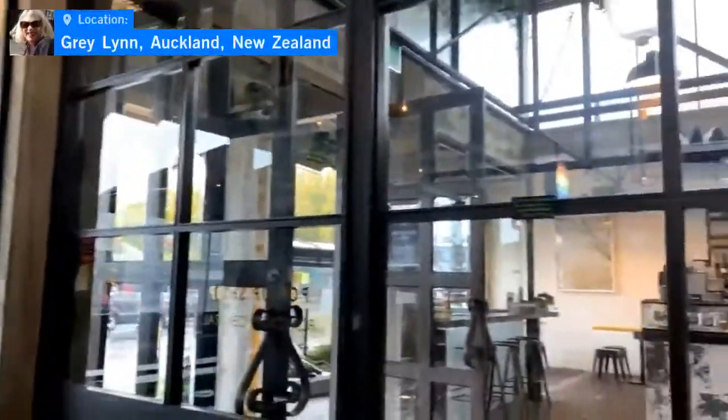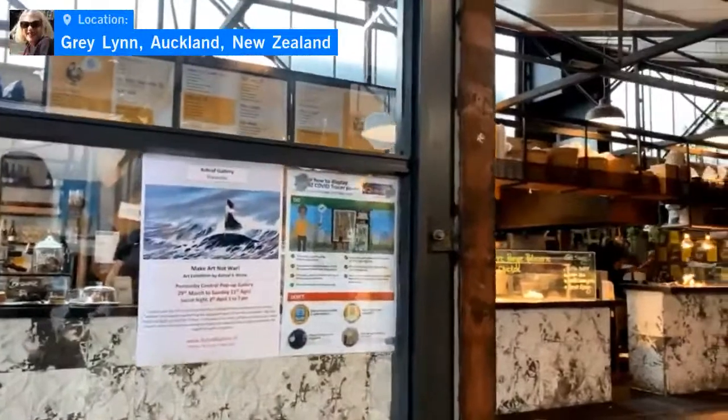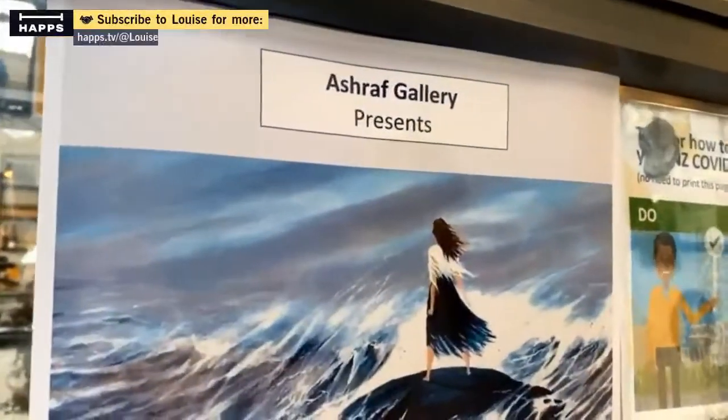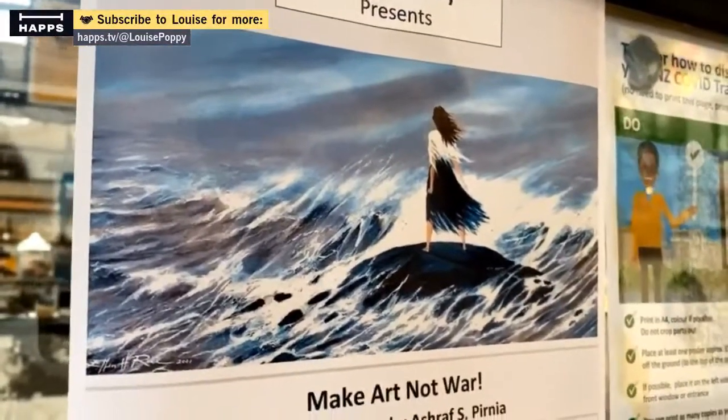Pedram's from Persia and he's going to guide us through this little exhibition. This is the exhibition that we have at the Ashraf gallery — this beautiful work, absolutely gorgeous.